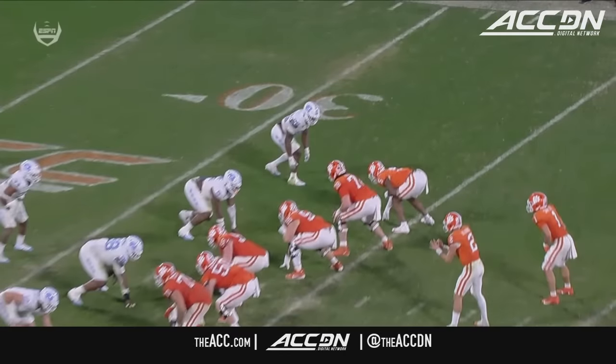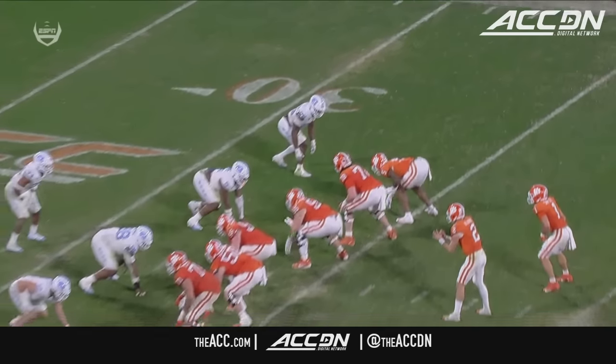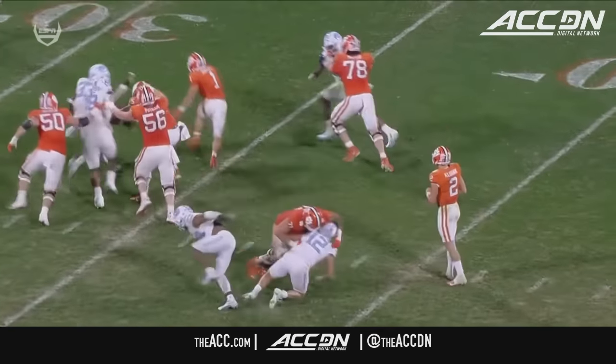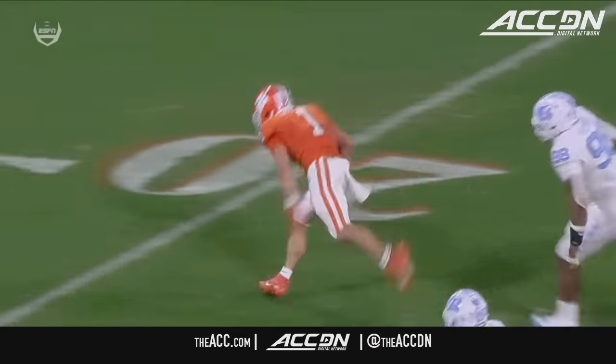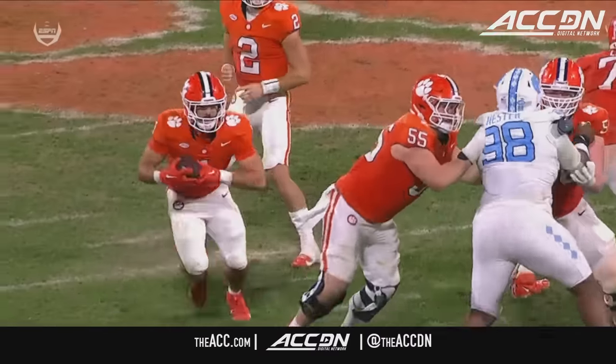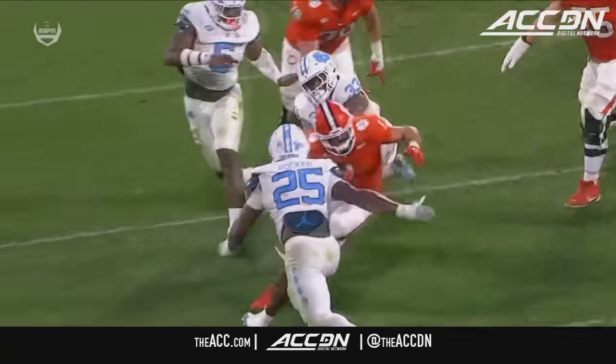It's a running back draw — Shipley waits, then finds the gap right down the field. What it does is make the linebackers second-guess themselves. Cayman Rucker goes to the line of scrimmage — Will Shipley hits him with some sauce — and then it's speed, speed, speed to the goal line.